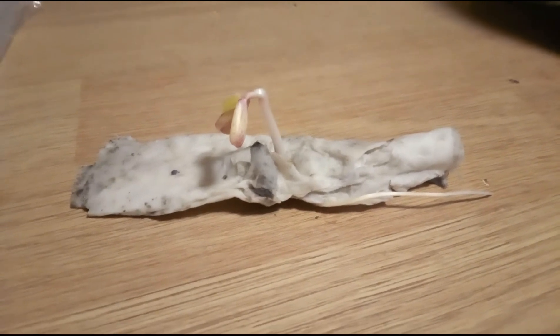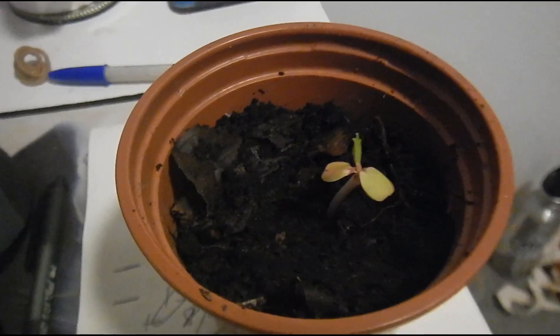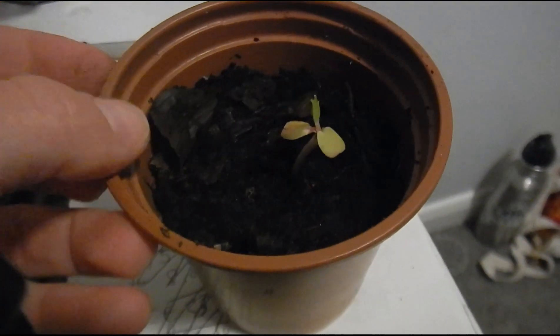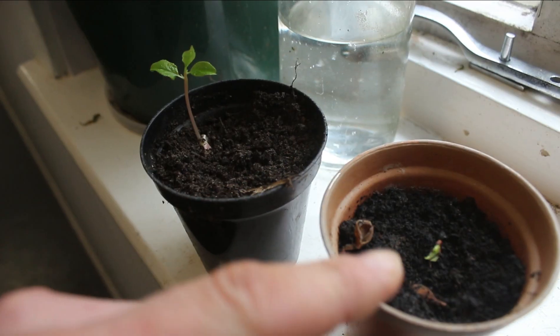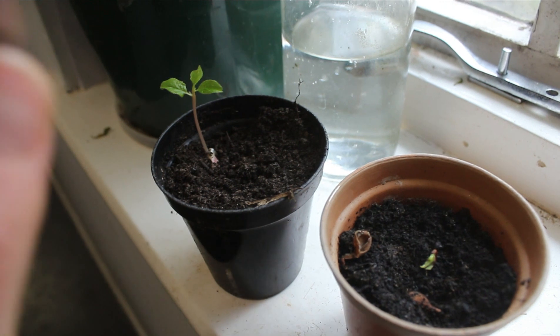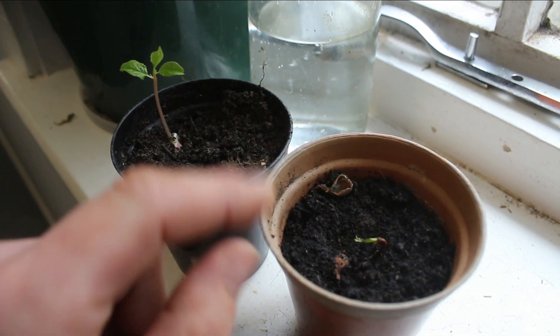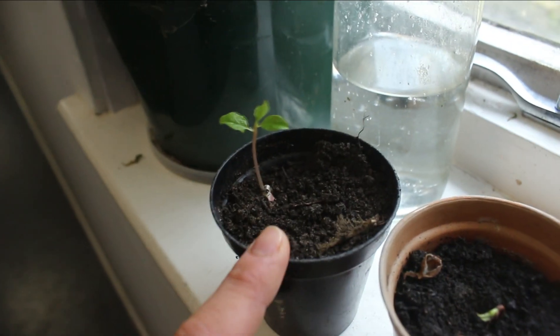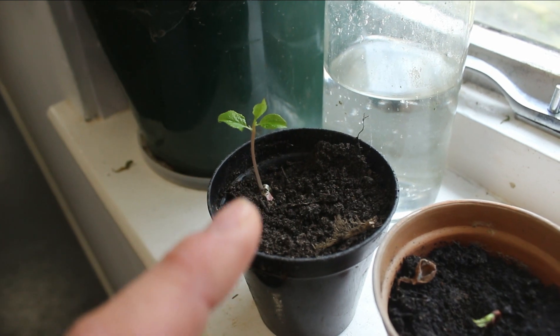I cracked open the seed, left it in the fridge, and it turned into a little seedling. I kept three little plum seeds. The first one is now completely dead. This was the second, which may or may not recover, and this is the third one.